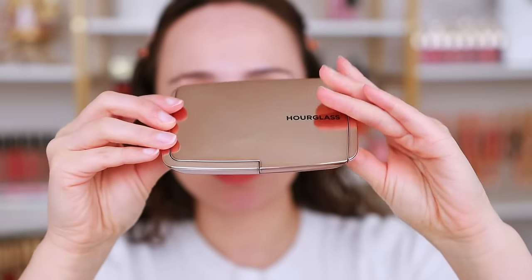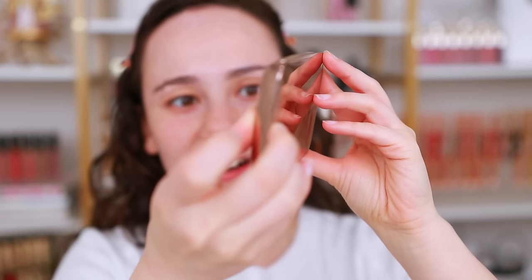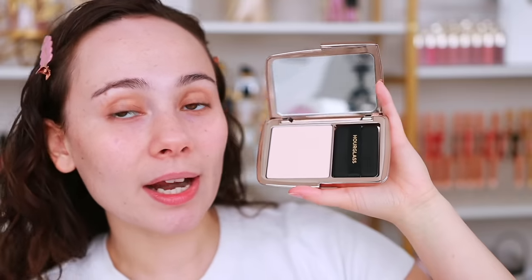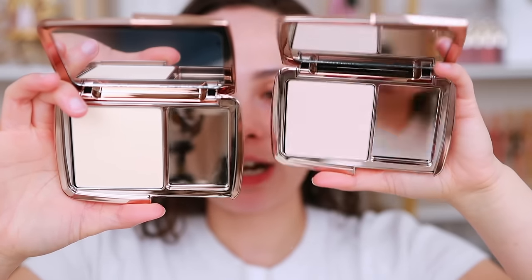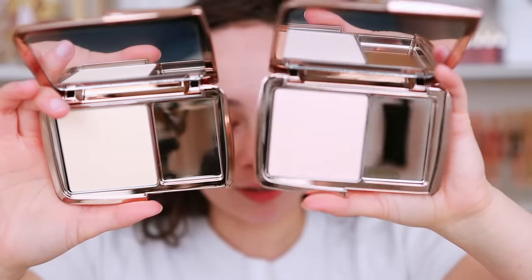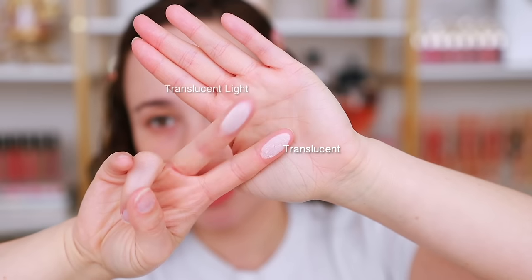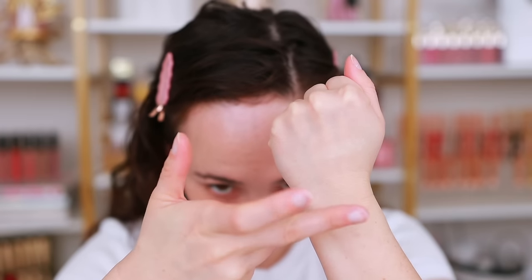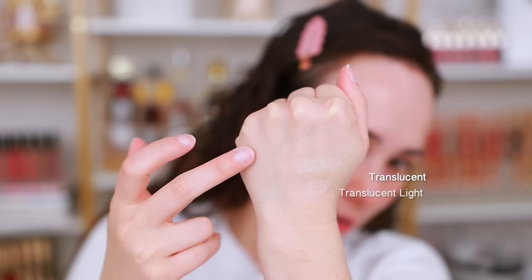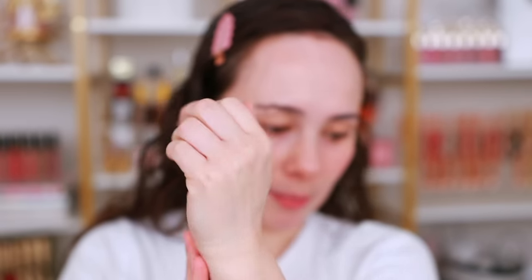The packaging looks like the classic Hourglass packaging but just thinner. It comes with a little puff for touch-ups on the go. Translucent Light has more of a pinky undertone, so if you're fair with a cool undertone, that's a good option. On my fingers, translucent feels pretty buttery smooth. Translucent Light definitely has a little more brightness to it compared to translucent, but you should be able to blend them both in.